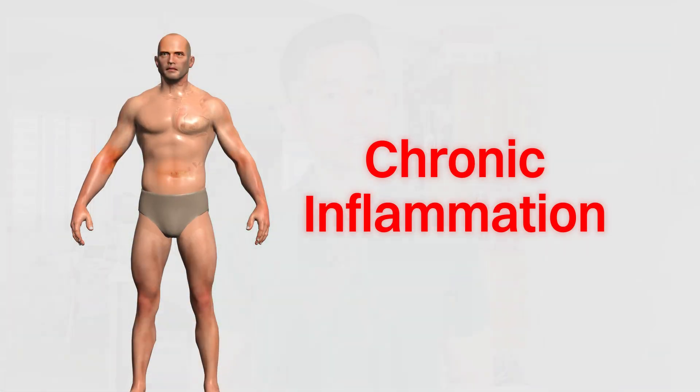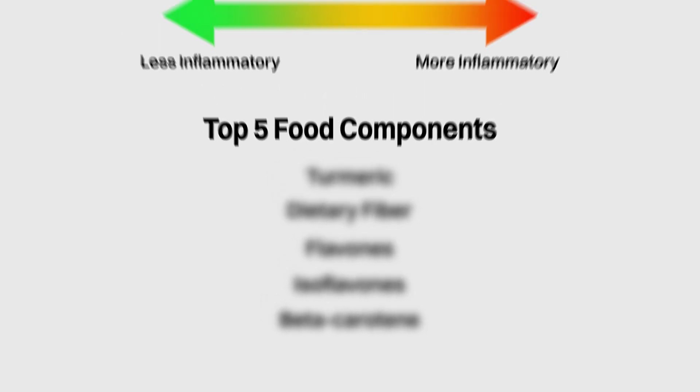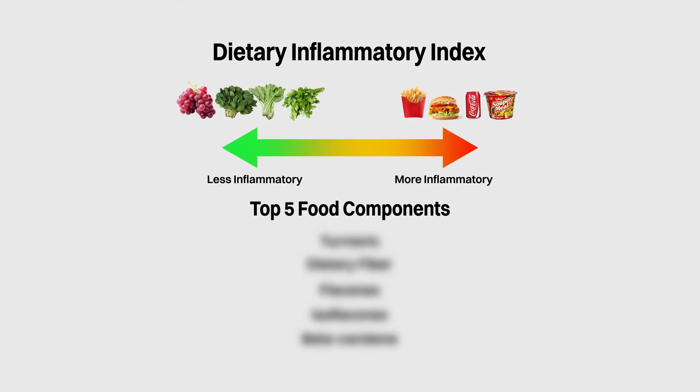In the last two videos, we learned what chronic inflammation is as well as the top 5 food components that are the most anti-inflammatory according to the Dietary Inflammatory Index. In this video, we'll dive into the second component on the list, which is dietary fiber.